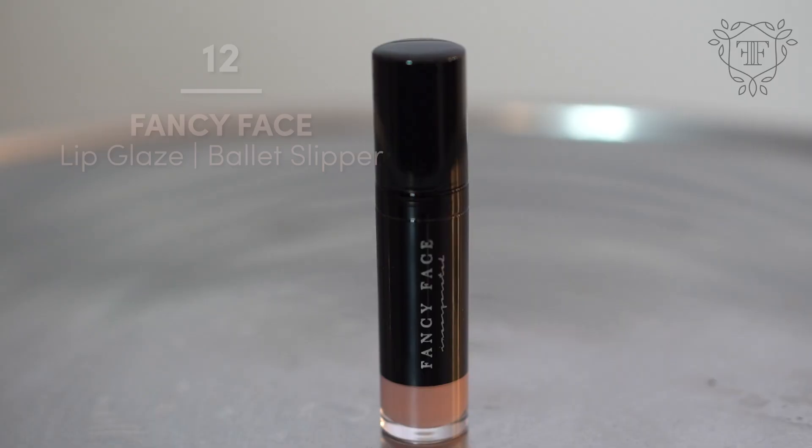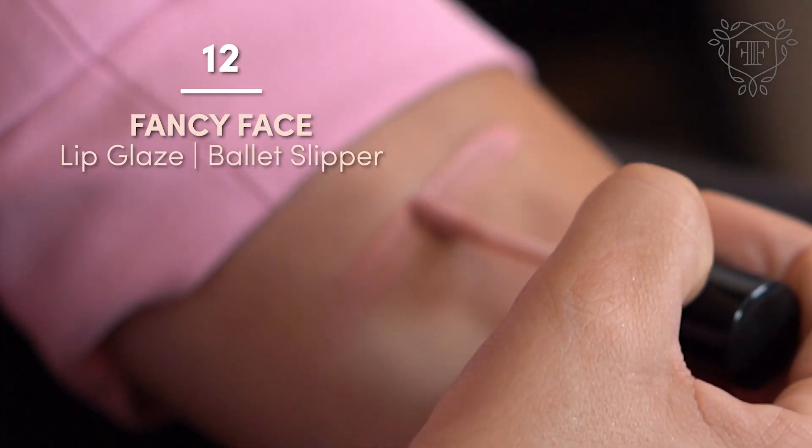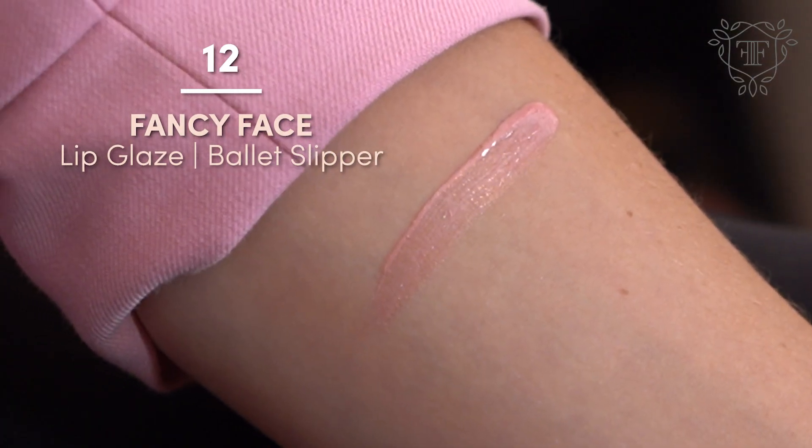One thing I was really picky about when choosing the formulations — I personally am somebody where I can put on lipsticks and literally an hour later my entire lip is chapped. You can wear this all day long and you'll never have that film on the inside of the lips. To go with our Ballerina Bronzer, we created a Ballet Slipper lip gloss — really the color of ballet slippers with a little bit of shimmer. I always think of it as a really pretty topper to a lipstick, but it's also gorgeous worn just on its own, especially for people that like more of a natural lip.